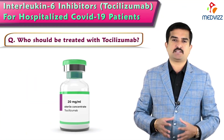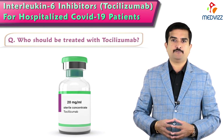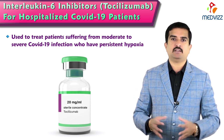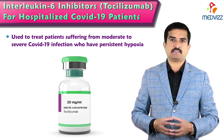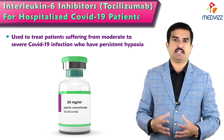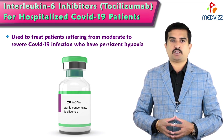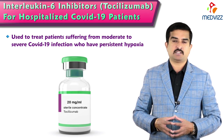Who should be treated with tocilizumab? Tocilizumab should be given to patients with moderate to severe COVID-19 infection who have persistent reduction in their oxygen levels — a condition called hypoxia — where blood oxygen saturation is getting worse or continues to worsen. Hypoxia may continue to worsen within 24 to 48 hours of treatment with corticosteroids and supportive care. For these individuals, administering tocilizumab is important.